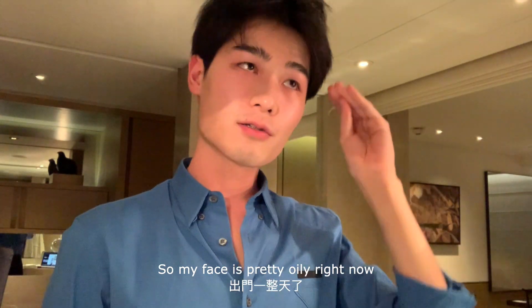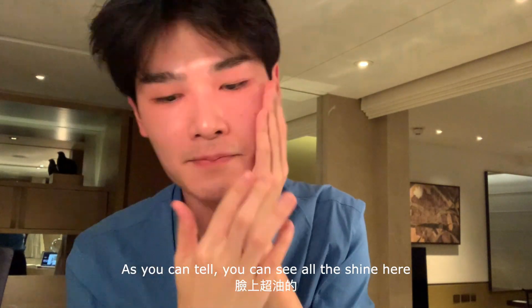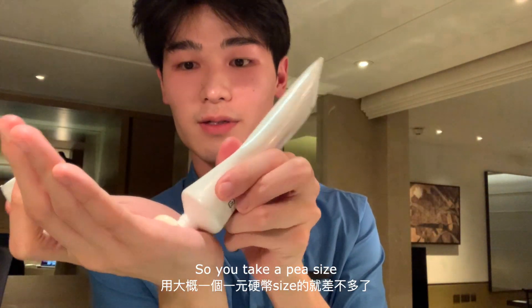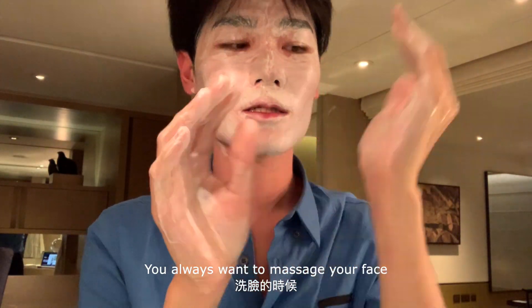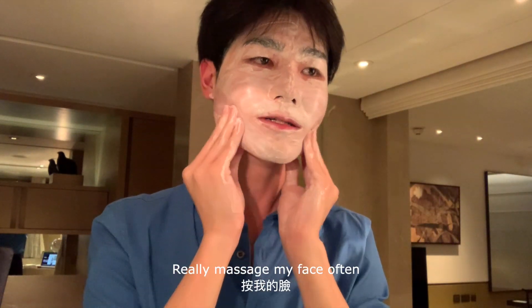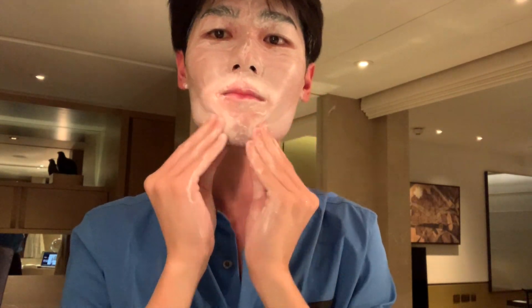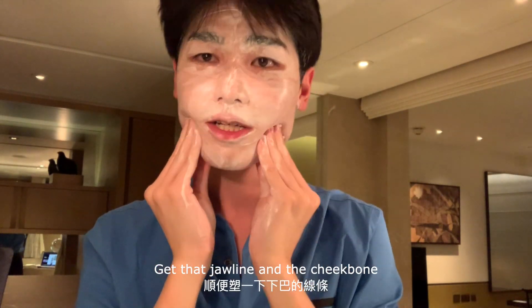My face is pretty oily right now, as you can tell from all the shine. I'm going to cleanse my face first using the Ginza Cleansing Foam. I go with this much and you always want to massage your face when cleansing. I'm lazy and don't really massage my face often, so this is the time where I really get in here with my low-key lymphatic massage to get the jawline and the cheekbone.